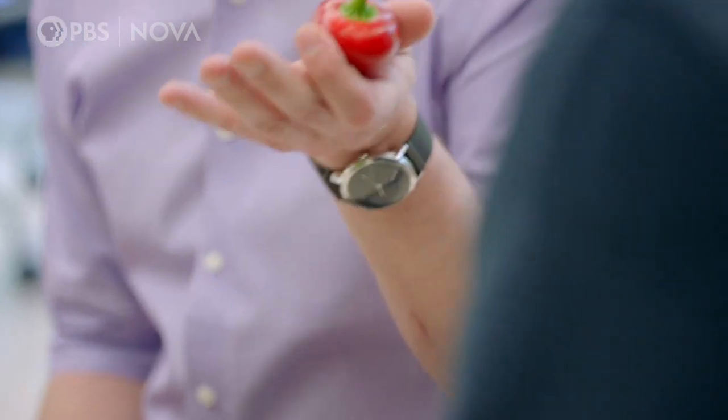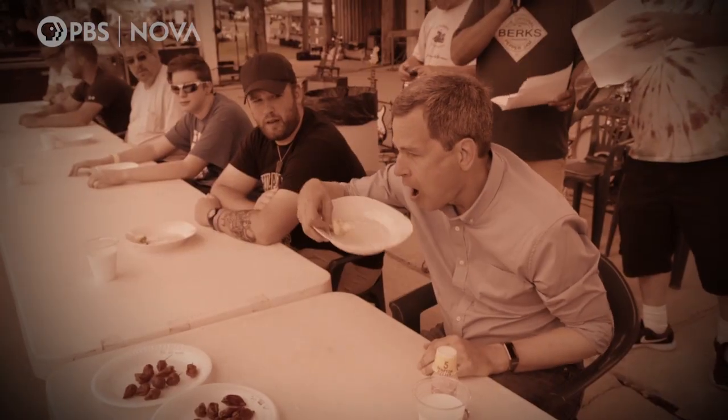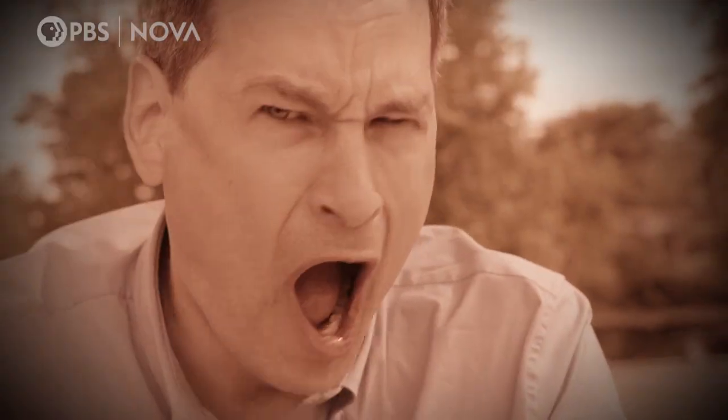So, when you went and tasted them, what did you experience? My gut twisted, my tongue burned, my flesh burned, I cried, I got red, my nose ran. It's like putting your tongue on the stove and leaving it there.